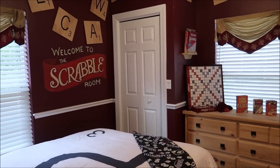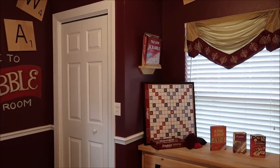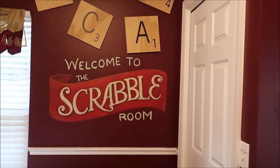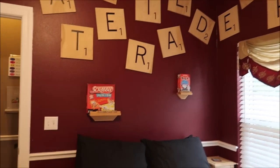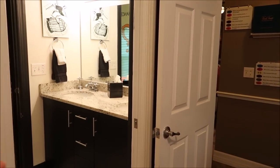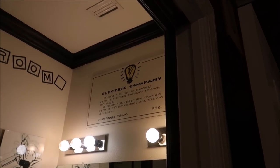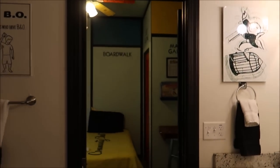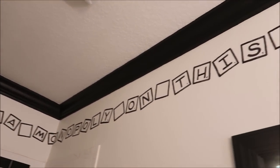We'll start with the Scrabble Room. This is a classic game and a lot of people like this in the other house. This one's a little bit smaller but it's still just as amazing — it has puzzles all over the walls. It actually has its own bathroom that's shared with our next bedroom, and you can kind of get a hint that it's the Waterworks bathroom and it goes to Monopoly. Sorry Scrabble players, we have a Monopoly on this bathroom.